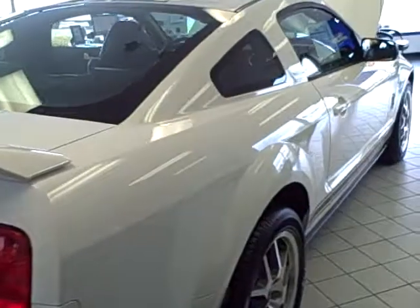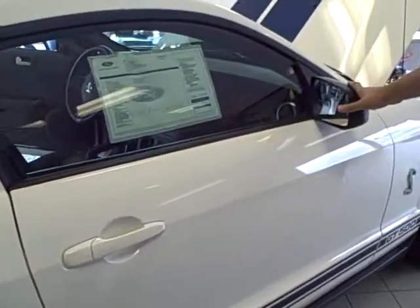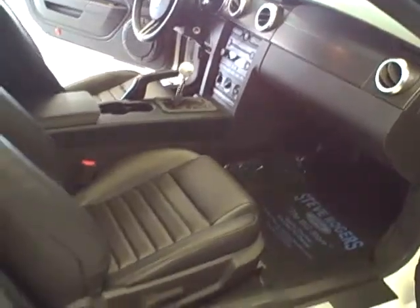Continuing down the passenger side of the vehicle with the stripes on both sides, power heated rear exterior mirrors, and the same level of equipment inside the passenger side with adjustable seats as well.